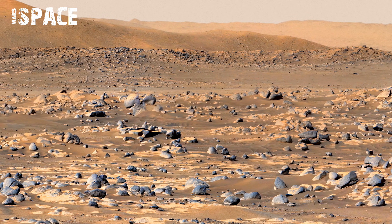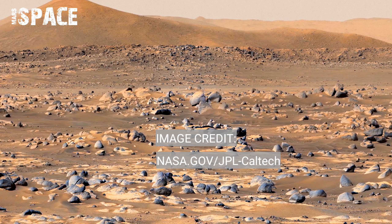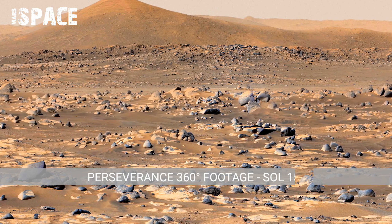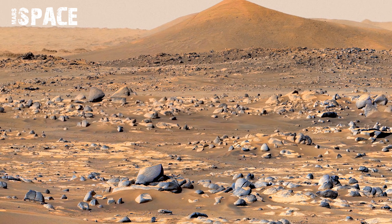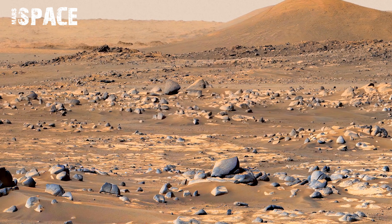The Seoul 1536 Panorama helps engineers plan Perseverance's route. This wide view shows lots of rock clusters and open paths. By studying this image, the team can avoid sharp rocks that may damage the rover's wheels.